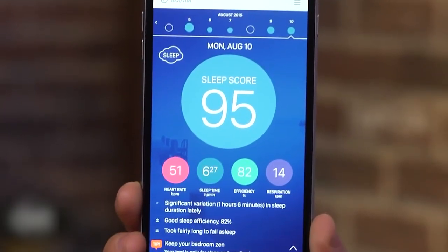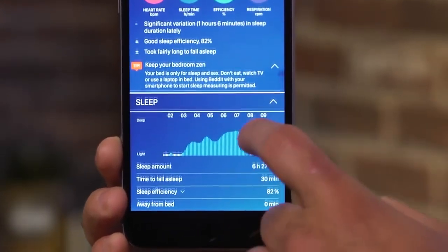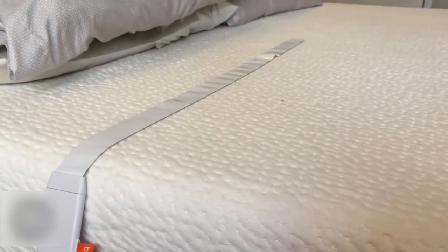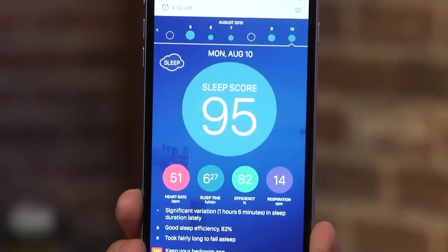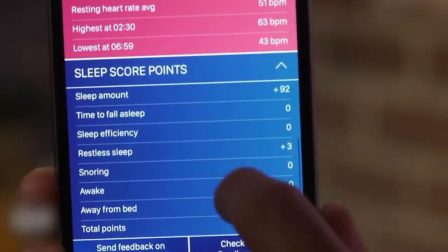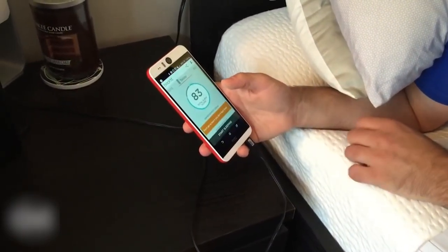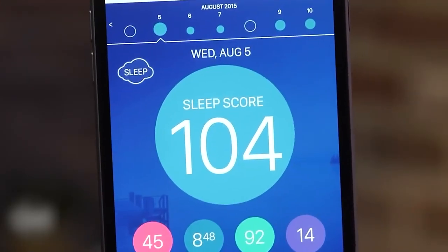Bed-It uses Bluetooth to pair with your smartphone and uses its smart alarm feature to wake you up at the right time. You will receive a sleep study on your smartphone in the morning that includes information about your sleep duration, sleep cycles, sleeping patterns, resting heart rate, frequency of breathing, and snoring duration. Bed-It guides you towards better sleep and a healthier lifestyle by using the sleep data and personal information you entered into your profile.